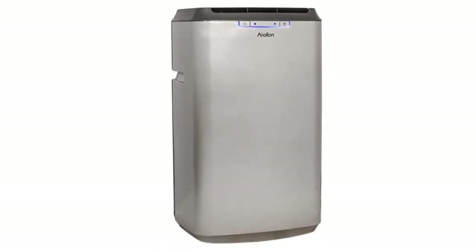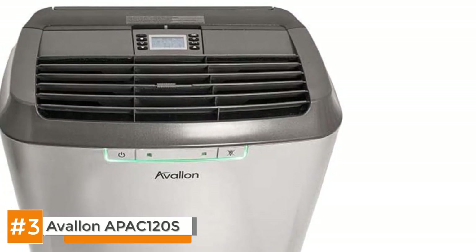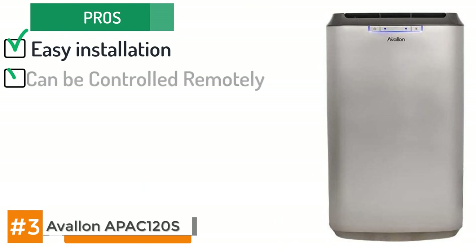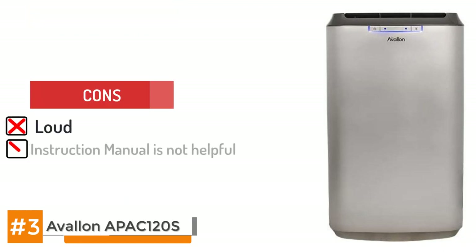Moving forward we have the Avalon APAC120S. This is a highly portable air conditioning unit that you can take along with you anywhere. Some people even took it to Burning Man on multiple occasions and it worked fine — if something can survive Burning Man it can survive anything. Amongst its pros, it's very easy to install, it's remote controlled, there's no draining required, and Avalon provides good customer service. It automatically cycles through fan mode, cooling mode, and the dehumidifying mode. Watch out for its cons because it is loud and the instruction manual is not particularly helpful.